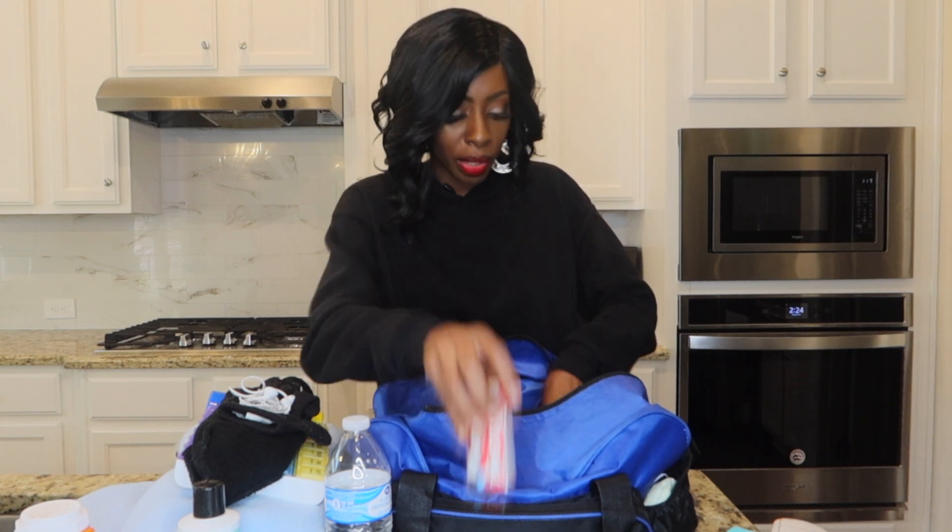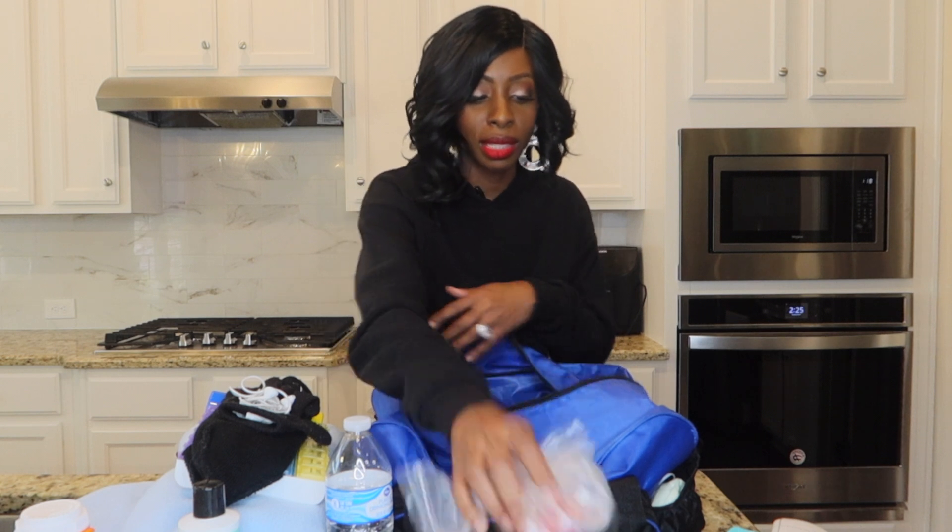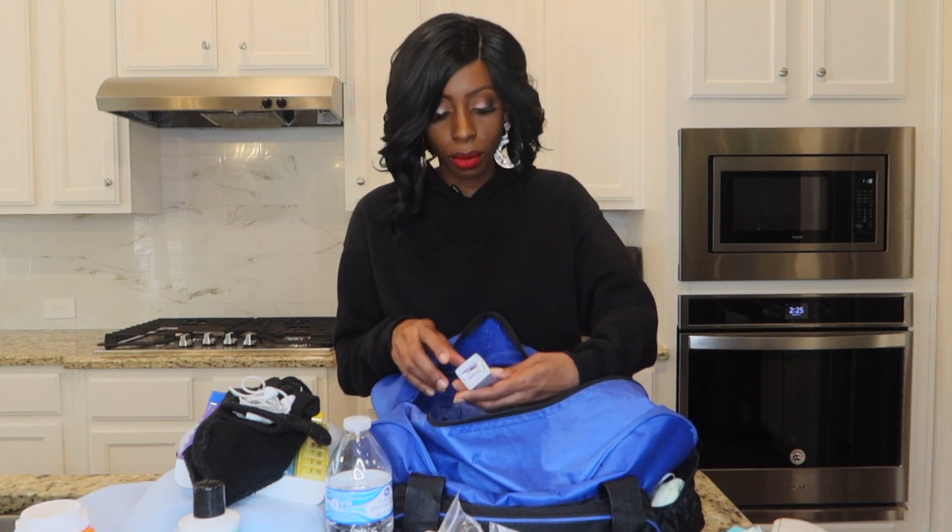I bring Tylenol just in case I have any pains or headaches. I have some wipes — for a messy face or whatever it may be. At times dialysis made me very nauseous, so I bring ginger candy. I have a few of those in my bag — if I feel nauseous I pop one and feel a little better. I also have a pen for writing notes, and some eye drops because I always had dry eyes at dialysis.